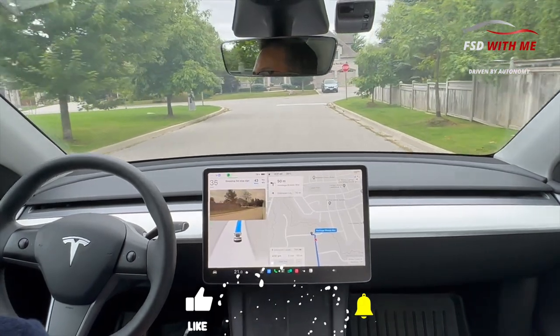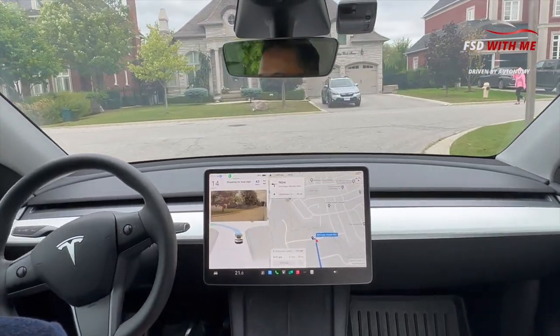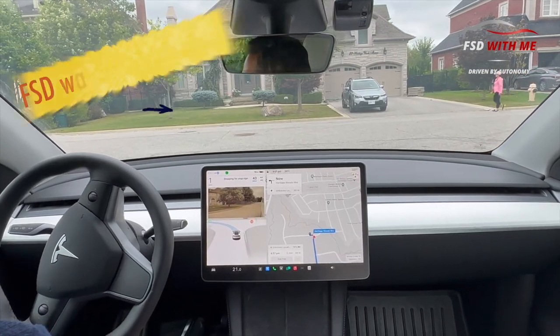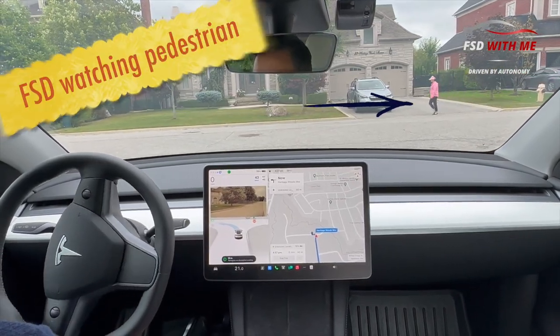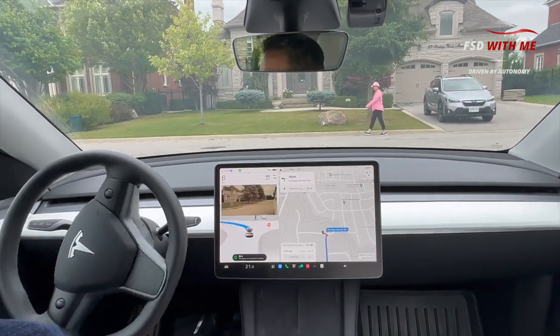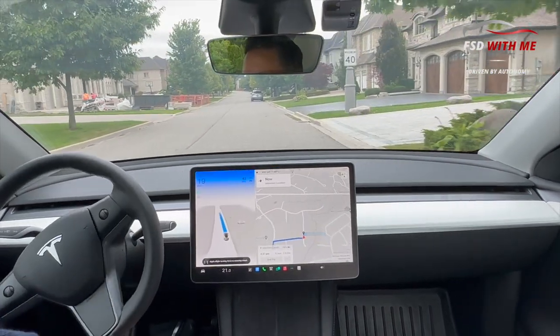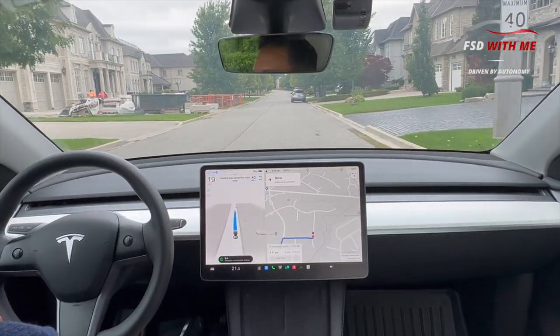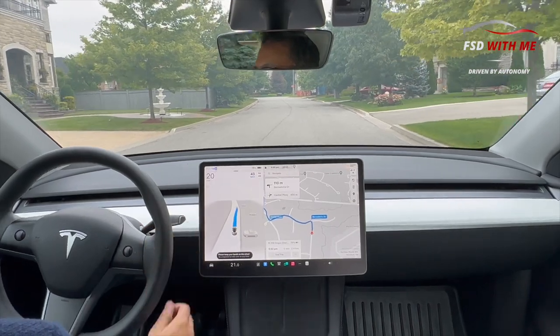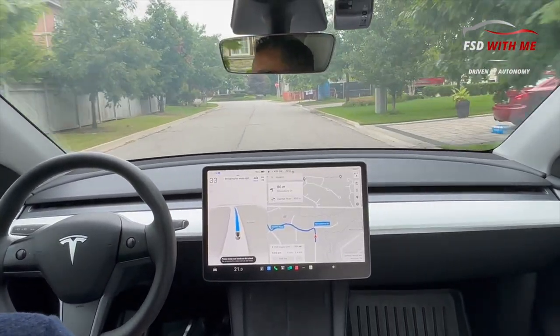We've got a pedestrian coming across — you can feel that FSD is waiting. It's not herky-jerky, just taking its time, knowing the pedestrian isn't going to get in front of it. Does a good job there. Excellent job. Now for the next part we are going to be going into a blind left turn on a very busy street, which will then lead us into a neighborhood where we'll try out a couple of roundabouts.